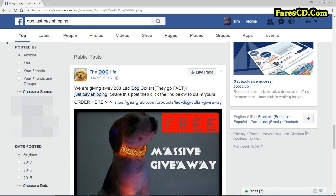What you can see up here in this search bar is I've typed in 'dog just pay shipping.' Just pay shipping is a shipping model that I don't particularly like, but basically the idea is that they give away the product for free — in air quotes — and then all you do is just pay the shipping. I'll talk about shipping models in the coming lectures.